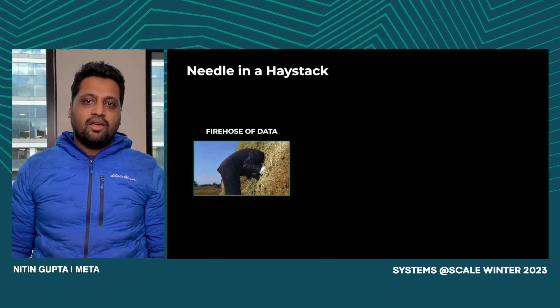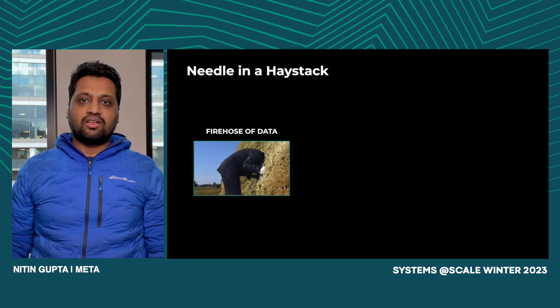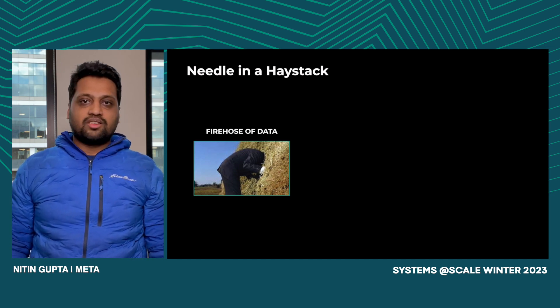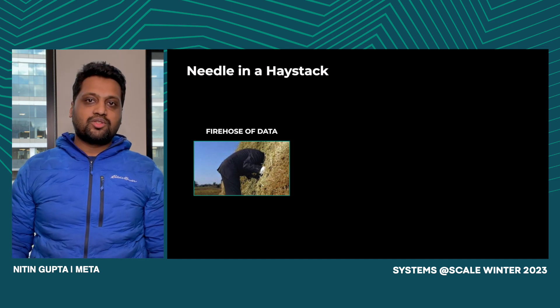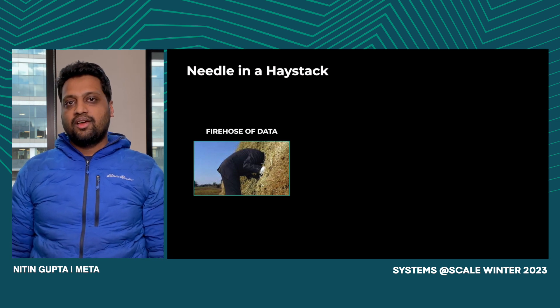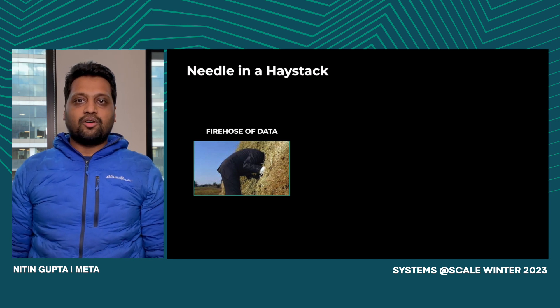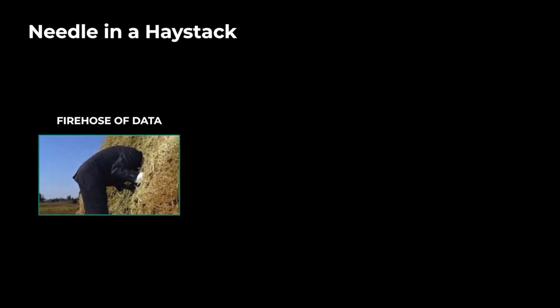At Meta, we have some of the most scalable infrastructure for observability in the industry, and we've talked about it at past talks. We have a system to store metrics, a system to store logs, and a system to store traces. But they've grown organically over the years and they don't talk to each other. So if I'm in the middle of an issue and I'm looking for all my data for a service, there isn't an easy way to find it. I'm stuck finding a needle in the haystack — actually, multiple haystacks.